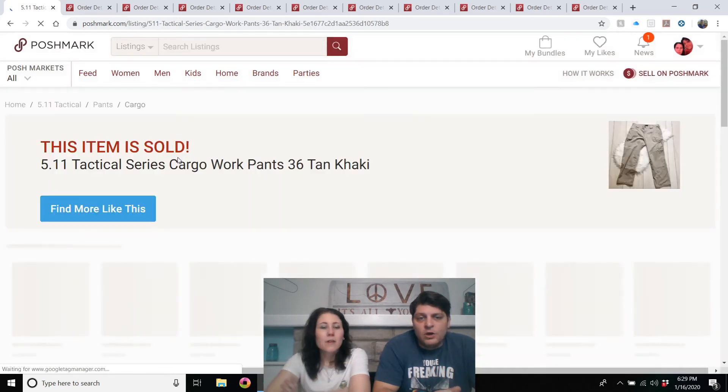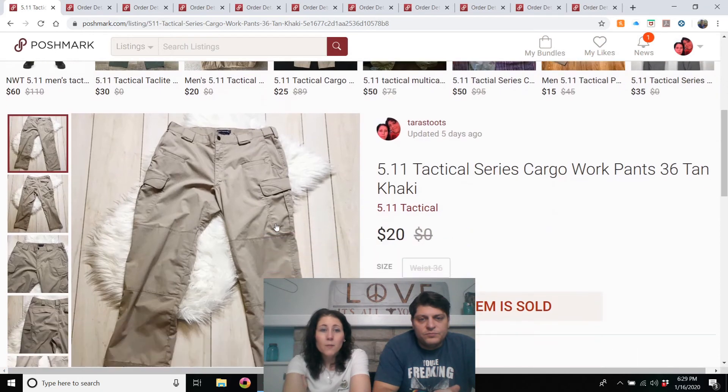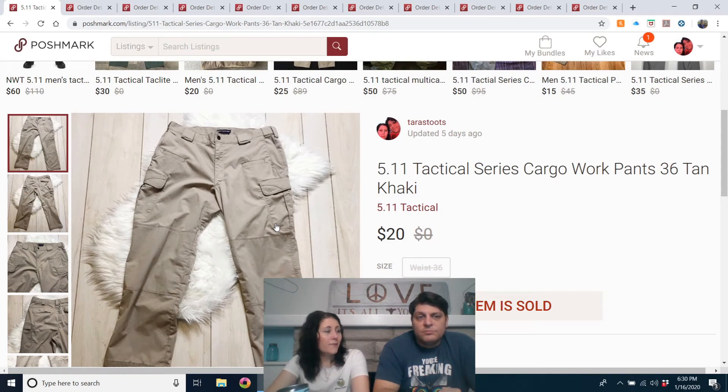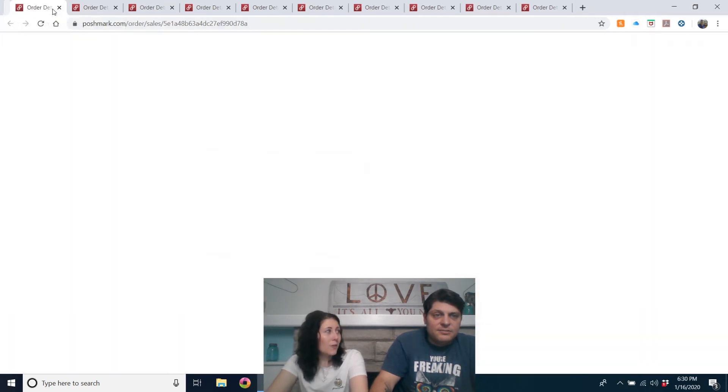5.11 Tactical always sells. This was a case of why you counter-offer your offers — I will never decline an offer; I always counter or accept. This person offered me $7 on pants listed for $30. I was not having that, so I countered. He didn't respond to that, but a couple days later he offered me $20 — much more reasonable — and they'd only been listed under a week, so I took it. I am not storing things, I'm selling things.